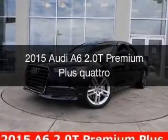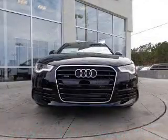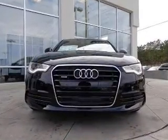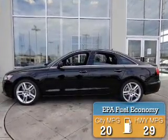This is a new 2015 Audi A6. It's powered by all-wheel drive, a 2-liter 4-cylinder engine, and an automatic transmission. Great fuel efficiency saves you money by requiring fewer trips to the gas station.